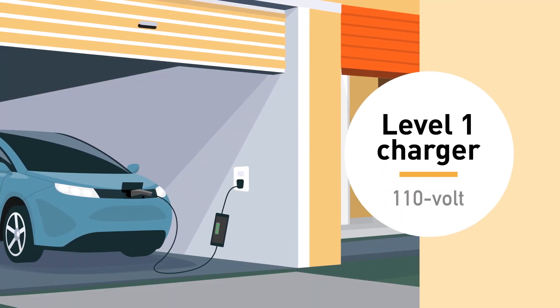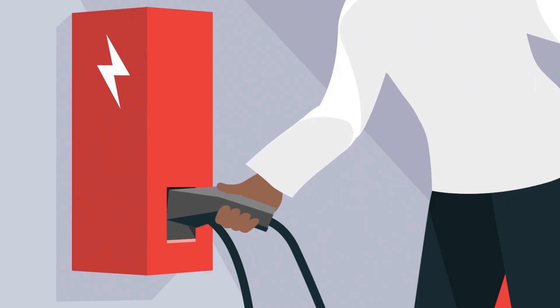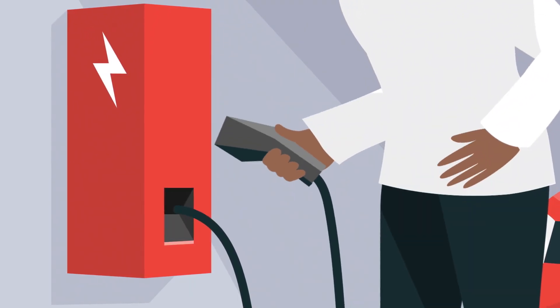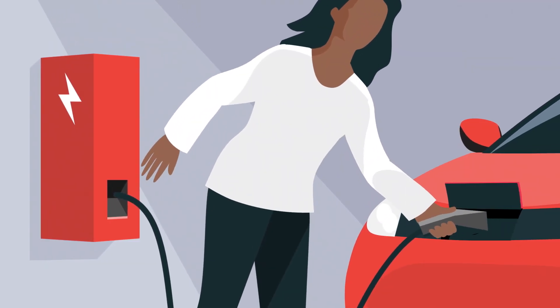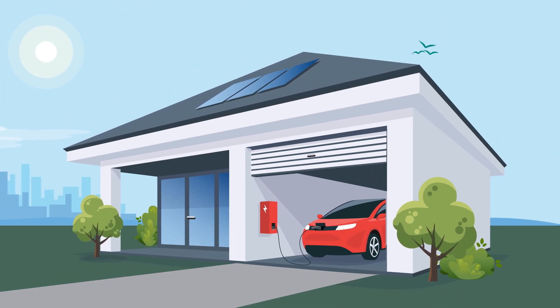In this video, we'll explain the difference between a Level 1 and Level 2 charging station, how you can get a Level 2 charging station installed, how the charging station receives power, and how much power you need to fully charge your EV. Let's get started.